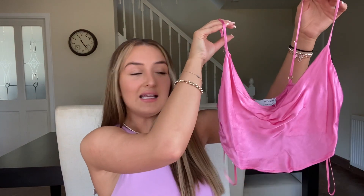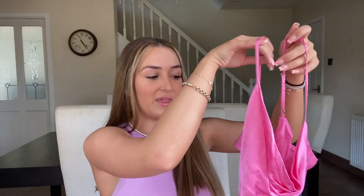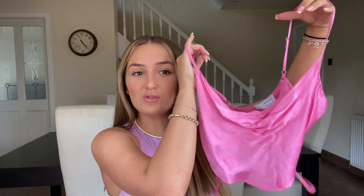The next top I got, also from Bershka — the material is like a satin, a satin-silk type thing, and I love the color of it. I feel like it's so nice for holiday. In England you can wear these colors, but when you're on holiday everything just looks ten times better. I thought this would be so nice to just throw on with shorts or floaty trousers or anything.